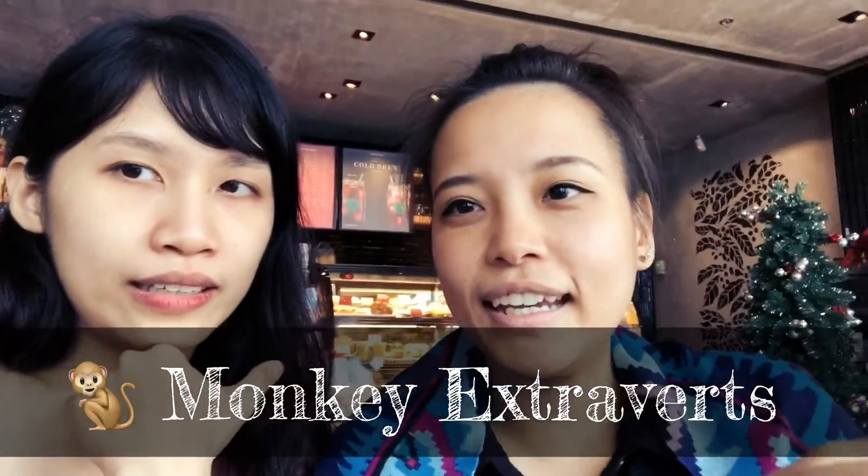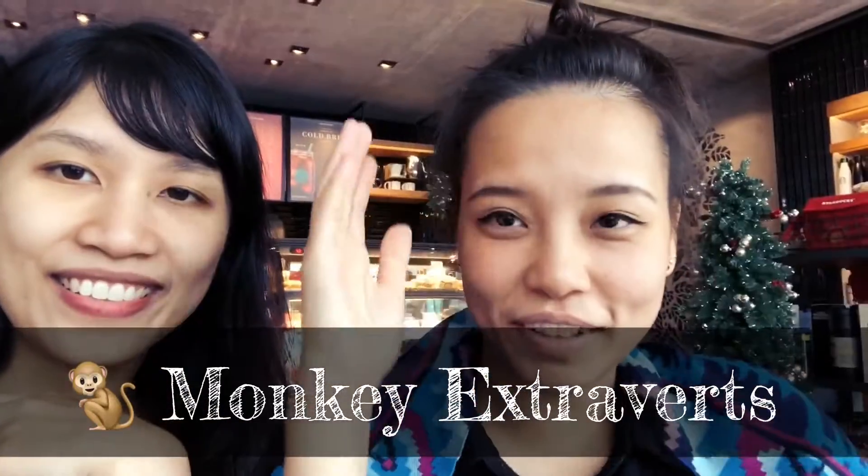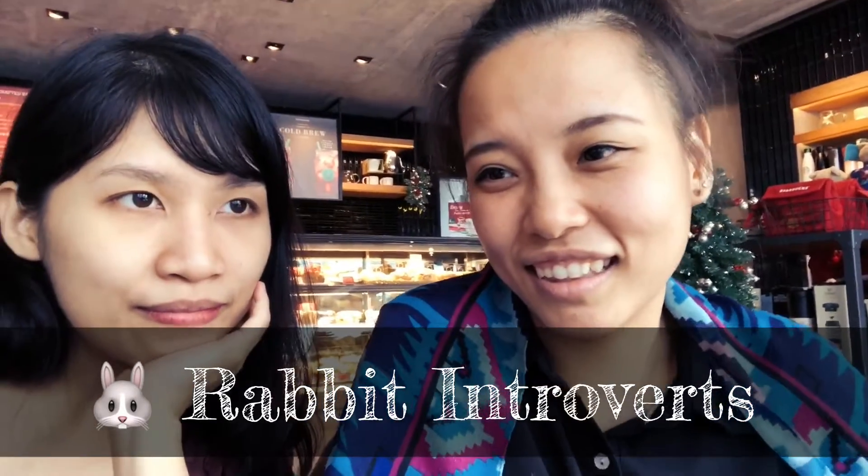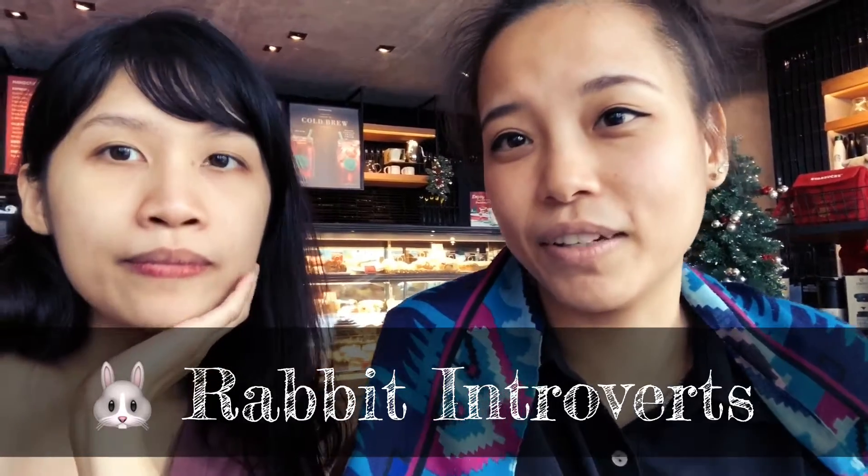So monkey for the E, rabbit for the I. The monkey because they move all the time. The rabbit because they are usually scared of loud noises — that's very on point.